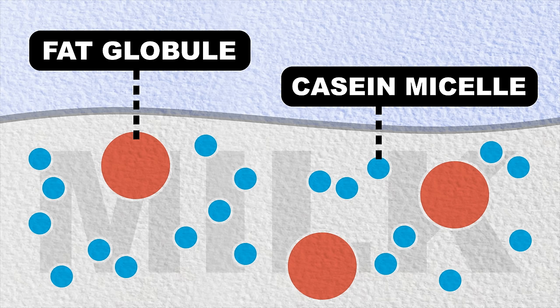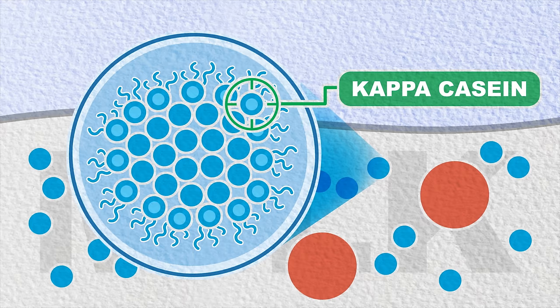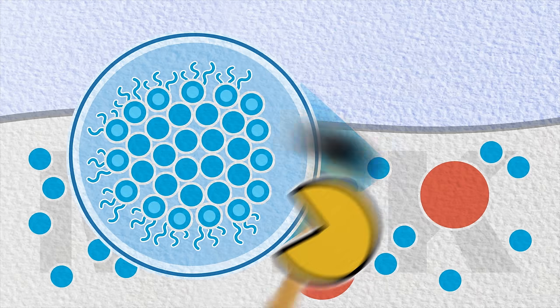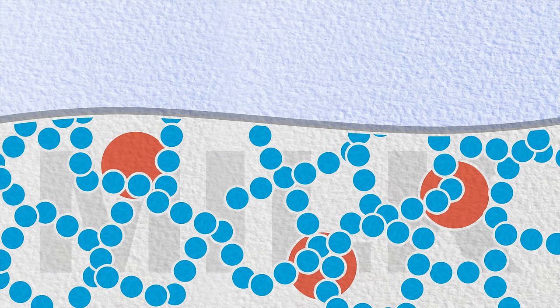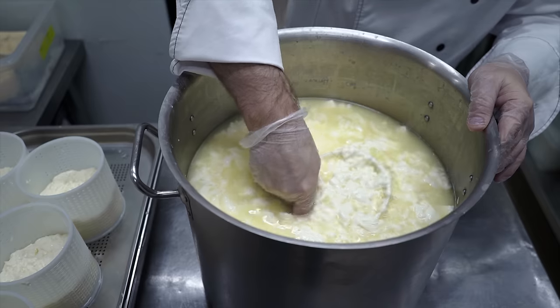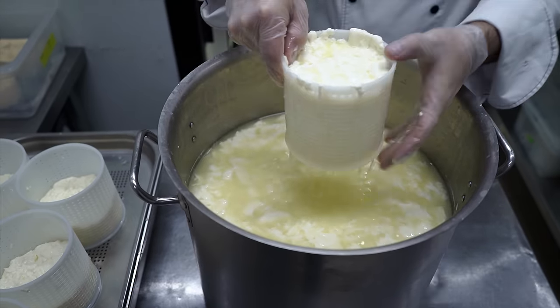The main protein in milk is called casein, and the main target of rennet is a version called kappa casein. Casein exists in these globules, with kappa casein on the surface. Kappa casein has very hydrophilic segments that keep the protein suspended in water, but the rennet comes along and chops those off. The casein globules lose their affinity for water and start to stick to each other instead, and the milk proteins start to clump together. Most of the fat, vitamins, and minerals stay with the protein — that group of solids is what they call curds.